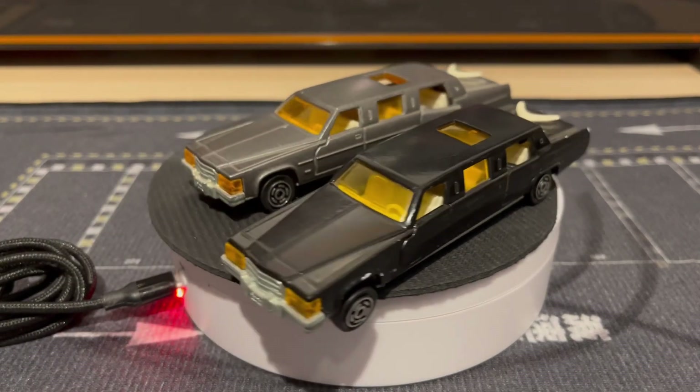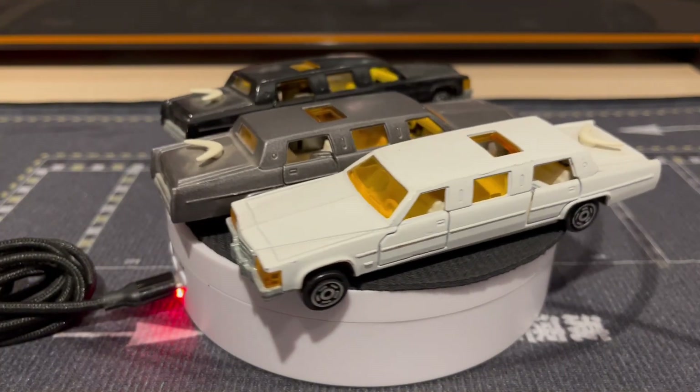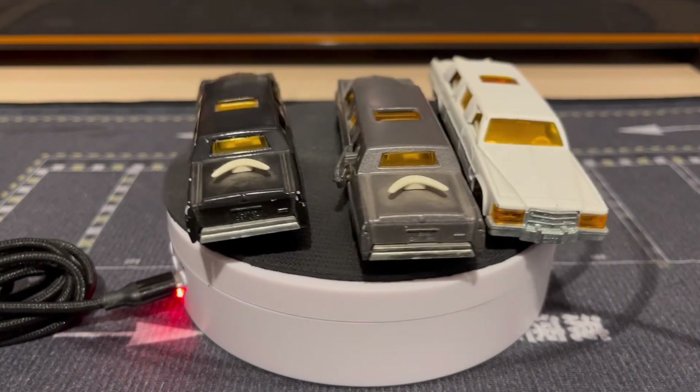I used to have one of the white ones a while back that I found at a yard sale, but it was all beat up. So very happy to have found these.